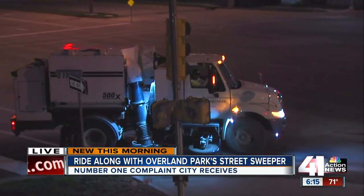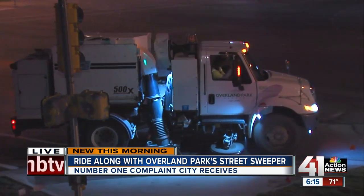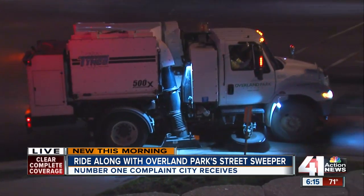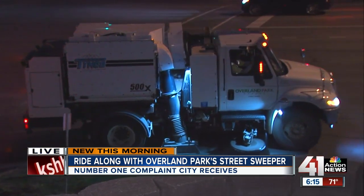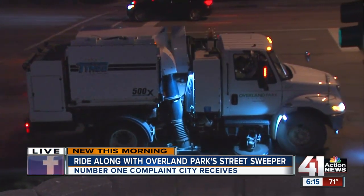There they are going in action. They started the sweeping about April and they say it'll be the end of June before they get to all the city streets, because there's only four sweepers that the city has and they have to cover 1,900 miles. As you can see, it's a slow process — they only go about three miles per hour. Their project is like driving from Overland Park to Seattle and doing it at three miles per hour.